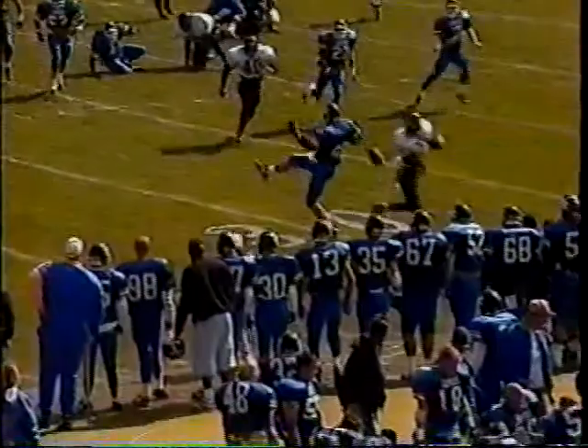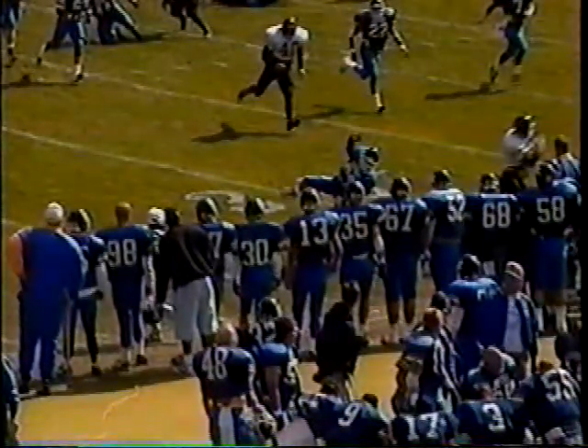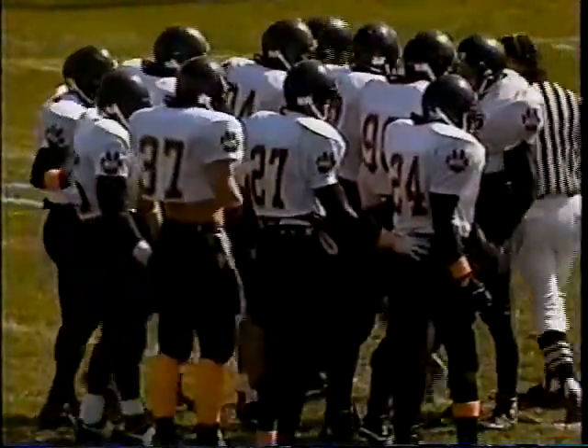Hookfin has been a real positive force in the Wayne State defense. He almost catches the out pattern from the defensive side — if he does, it's obviously a touchdown — but not able to hold on. Hookfin already has three interceptions in '93.